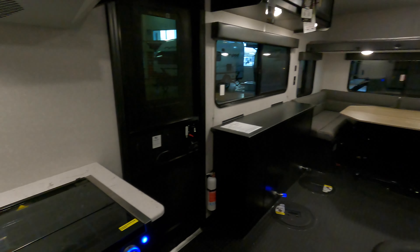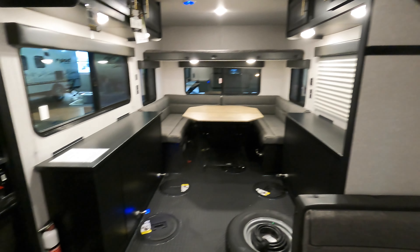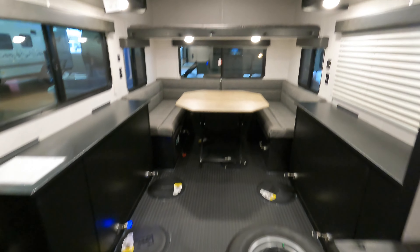Up front is kind of a multi-use little room. It does have a porta potty, hanging hooks for all your warm clothes, boots, auger, and whatnot. There's another little closet — I like to call that an auger closet as well. Nice storage there, plus the practicality of having a place to go to the bathroom, which isn't always easy to find when you're out ice fishing.